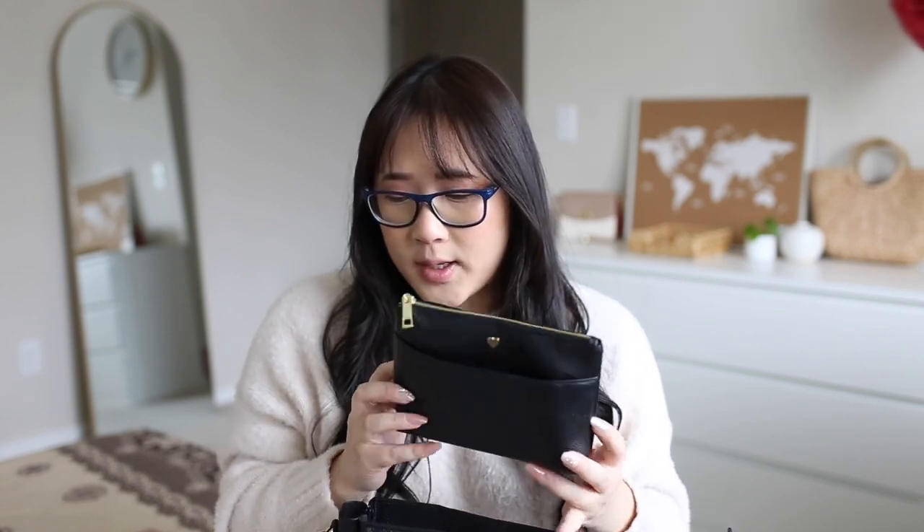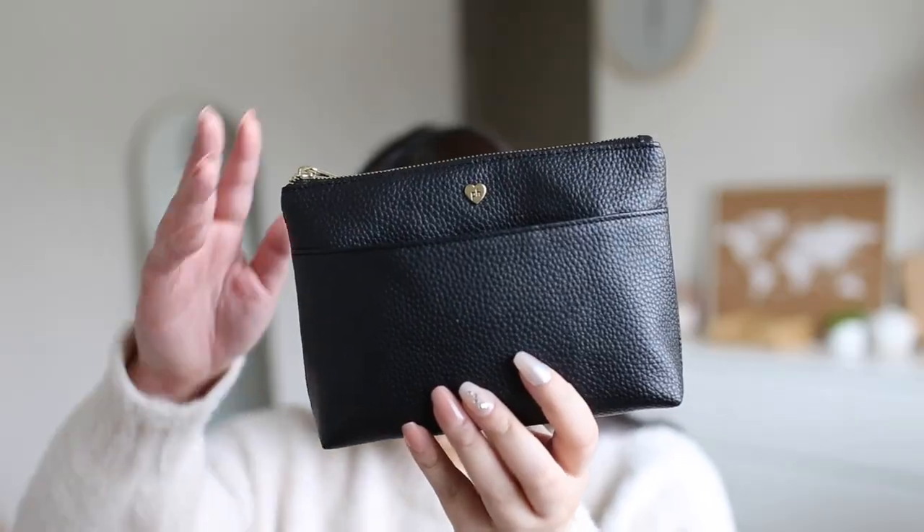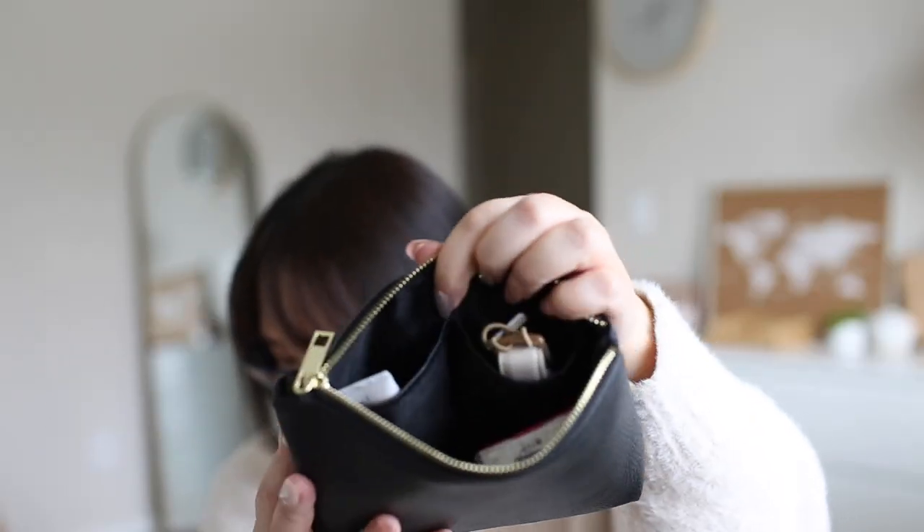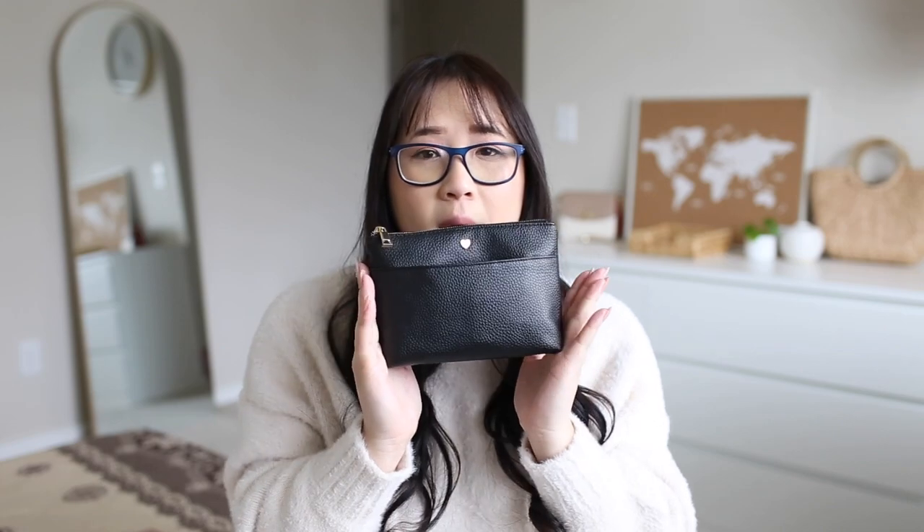The next thing is the cat pen pouch — it's super cute. It fits anything you may want; it'll fit your everyday essentials. You can fit your pen accessories and your planner accessories like sticky notes and washi tape. You can even use this as a makeup bag — there are so many ways you can use it.